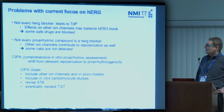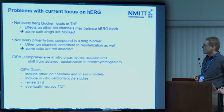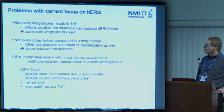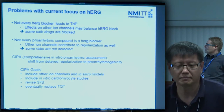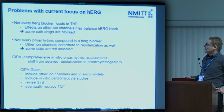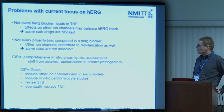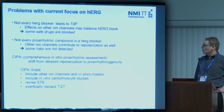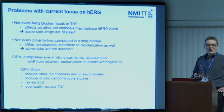The CIPA initiative has a goal to change focus to address these problems. CIPA stands for Comprehensive In Vitro Pro-arrhythmic Assessment, and it will provide a shift from looking only at delayed repolarization to looking for pro-arrhythmicity in general. The CIPA goals are to include other ion channels beyond HERG, in silico models, and in vitro cardiomyocyte studies. Combined, these should lead to a revised S7B guideline, with the final goal of eventually replacing TQT studies.